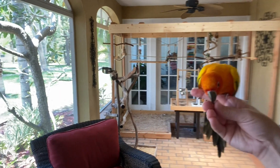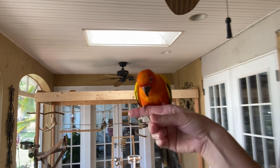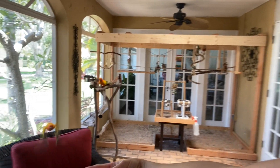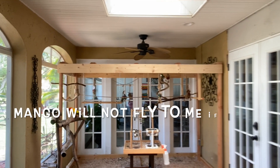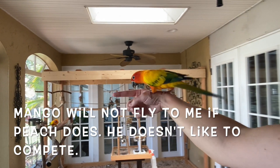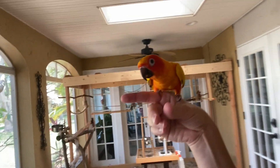Ready? Peachy. Ready? Peachy. Good girl. Good boy. They love it. Thank you for participating.